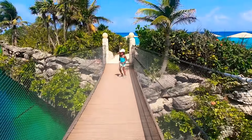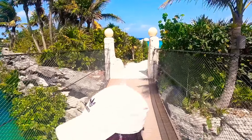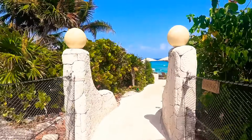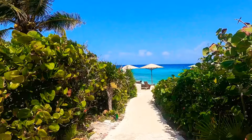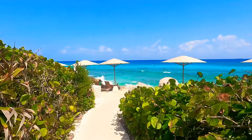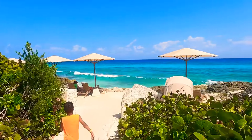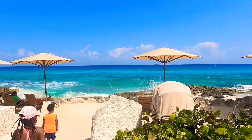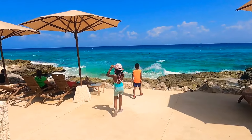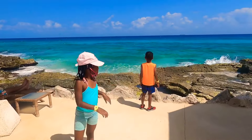The beach at Hotel Xcaret sadly had red flags, so we were unable to enjoy the beachfront. We did enjoy the views though — gorgeous views, beautiful water to look at, and sandy beaches still available. Unfortunately it's not the best place to swim, but that's the reason why they build so many water options at this resort — the beach is not always friendly to get in, but there are many options for water adventure.